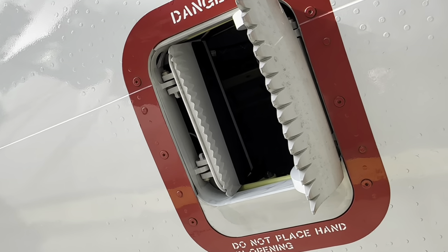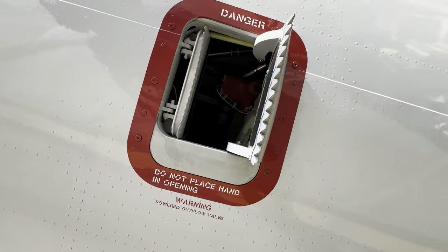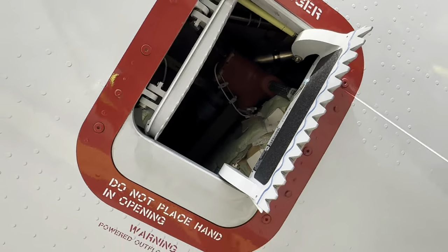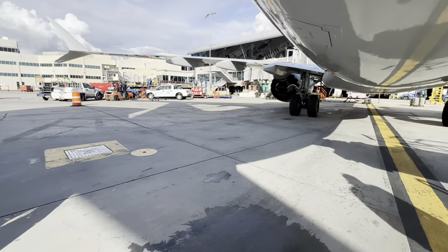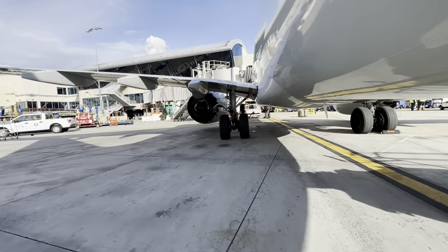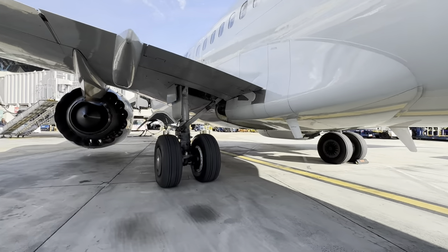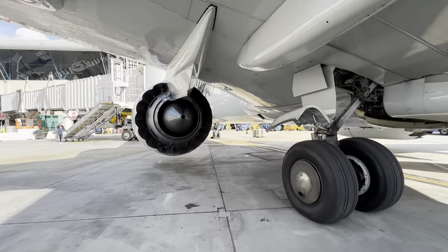That's going to be your outflow valve - this is what regulates the pressure inside the aircraft. On the ground it's always open because you don't want to pressurize the aircraft on the ground. But when flying, it closes off and regulates the air pressure coming out of the aircraft. There's your outflow valve, if you were wondering what that was.